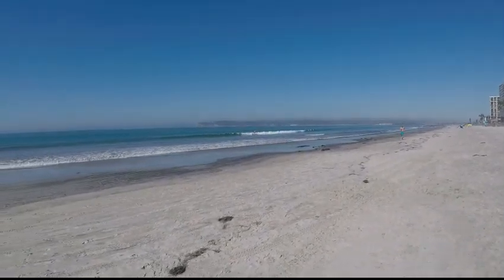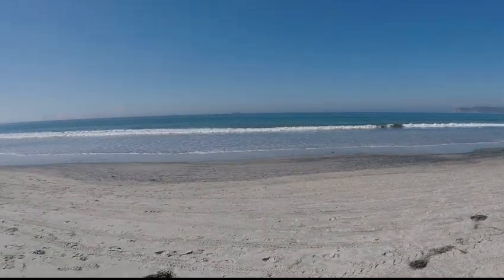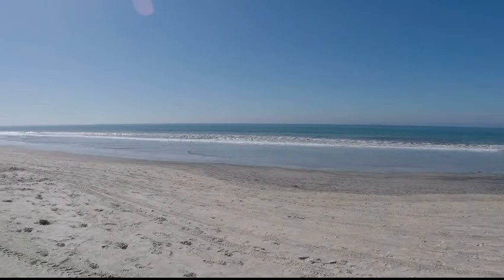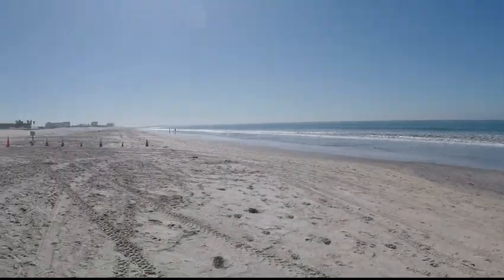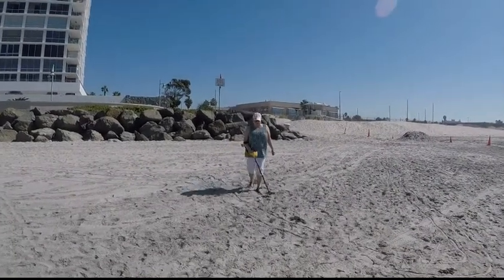Here we are in beautiful California and somewhere out there is the SS Monte Carlo. Detecting with part of the crew, the dirt pirates.